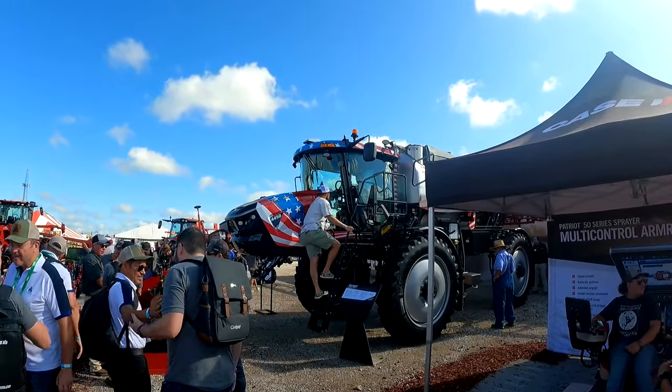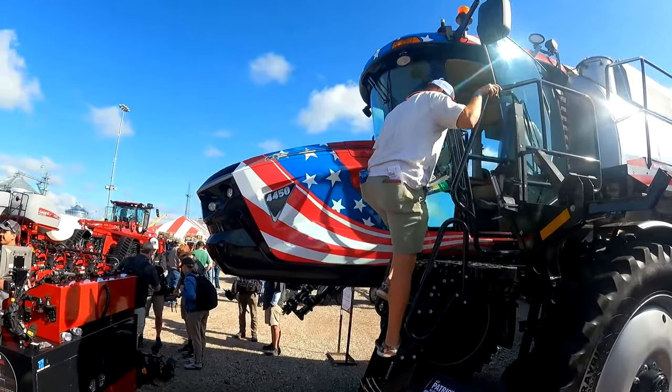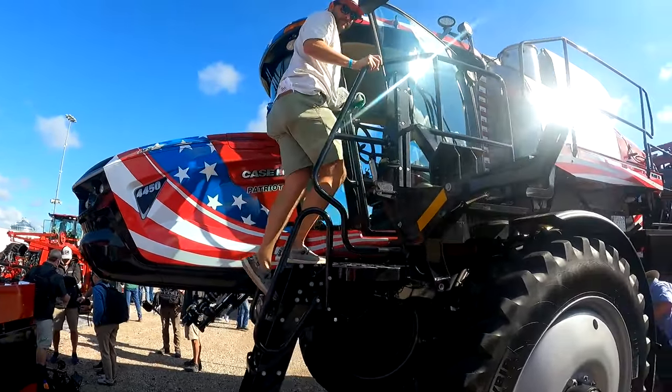That is a sprayer that I want. That is sweet — Patriot Edition. That's awesome.